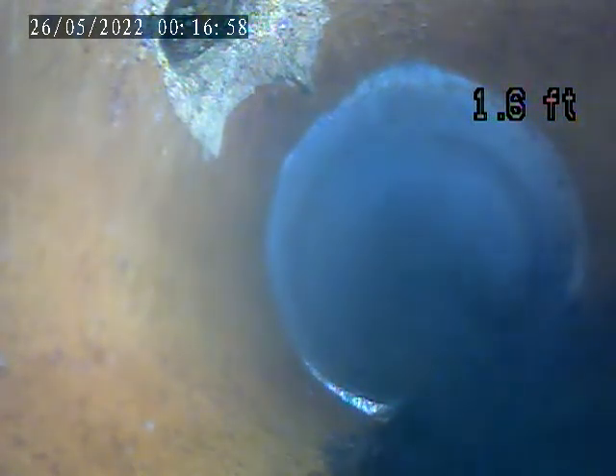We're at 2715 Crosby. This is after the jetting. We're going through the trap now. Right after the trap, there's a break in the pipe — right there on the top of the screen.